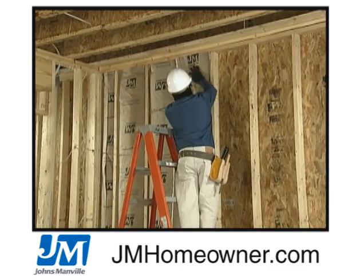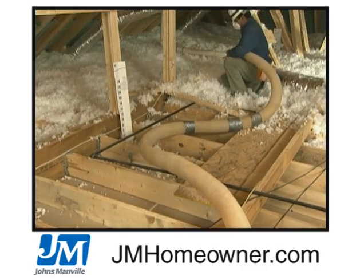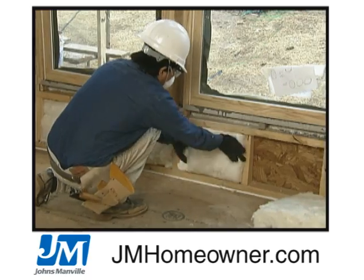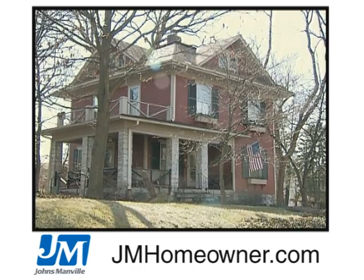Insulation is usually first installed in a home when the home is being built. The house is empty and there is little interaction with people, and there is more control over getting the job done without damage to the structure. The retrofit environment is significantly different.